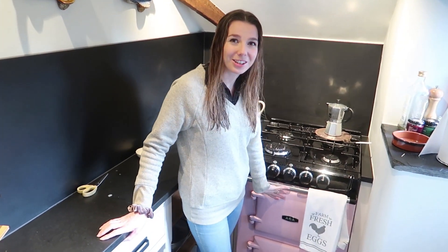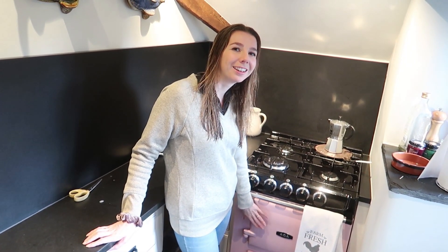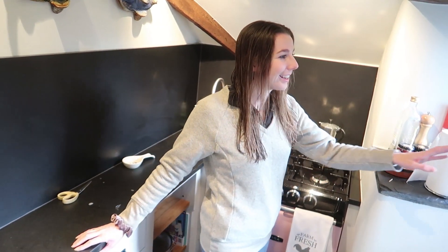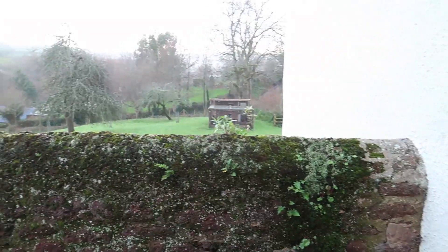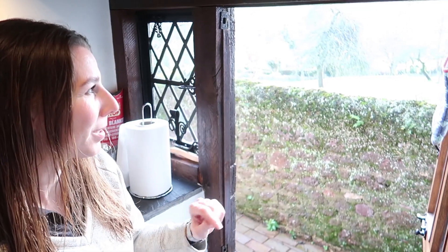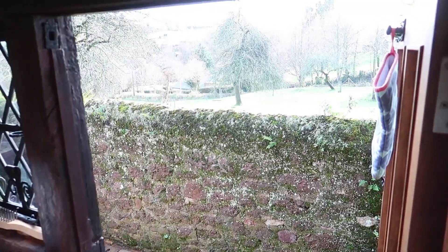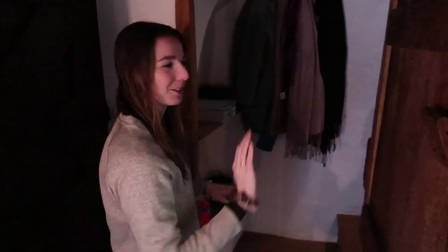It's got a pink AGA which is adorable and is still warm — we've turned it off. We've got a little view out onto the fields so we can look at the chickens. There was a shoot there yesterday but they're hiding from the rain at the moment, I think. And through this way we can head upstairs — you have to go through all these little cute doors to get anywhere.